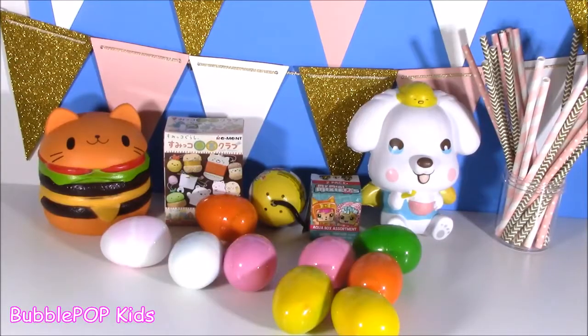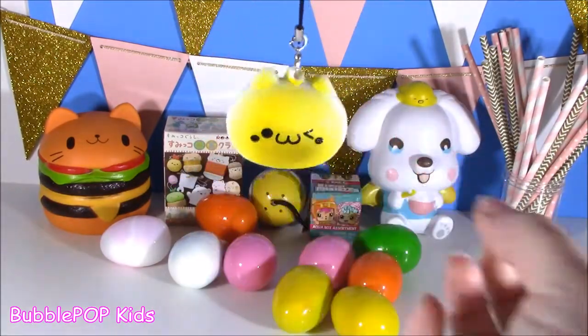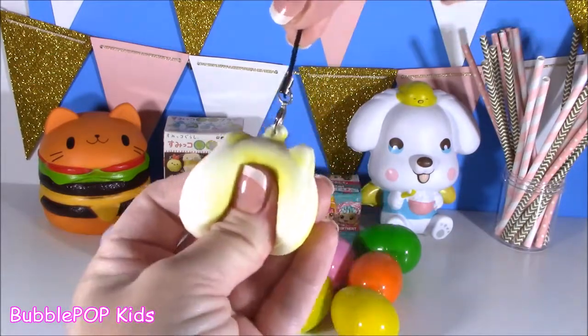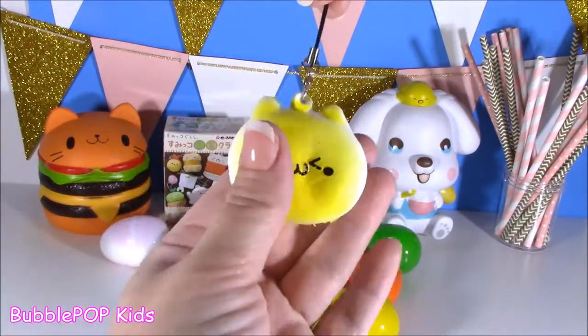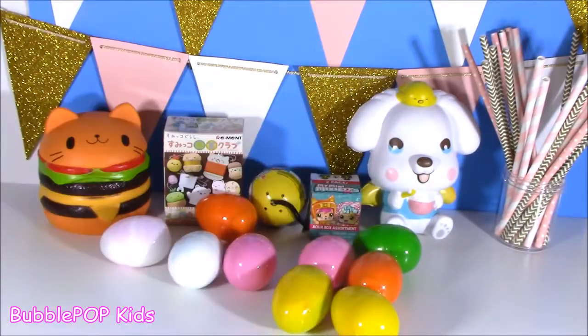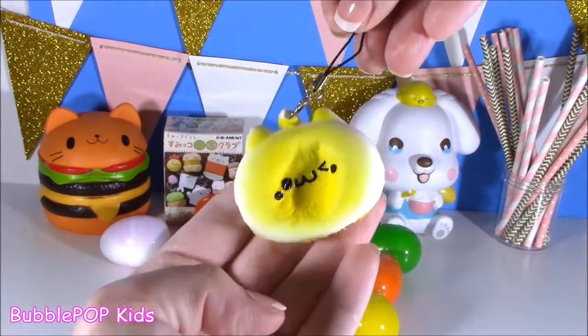We got our first of 10. And oh, it is so, so cute — it's not even that small. It's like a little cell phone charm or like a little keychain. But it is definitely scented and slow rising. It's like a Play-Doh. Smells like butter bread. Love it.